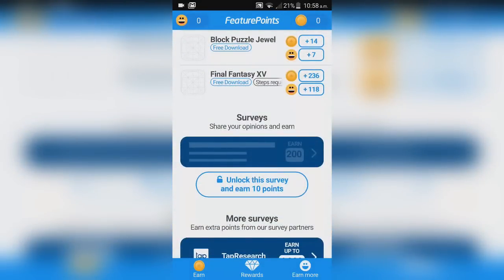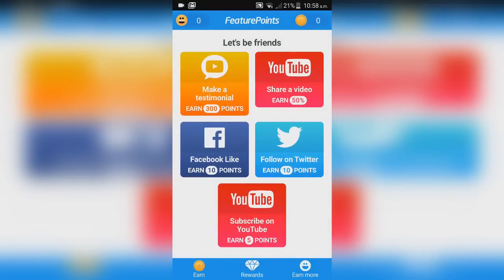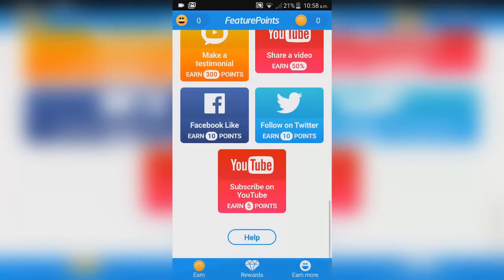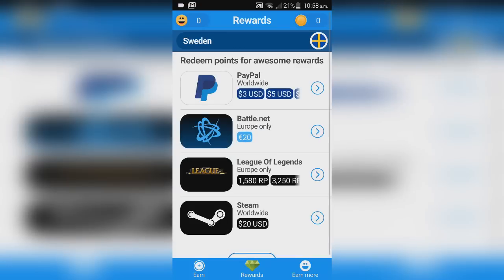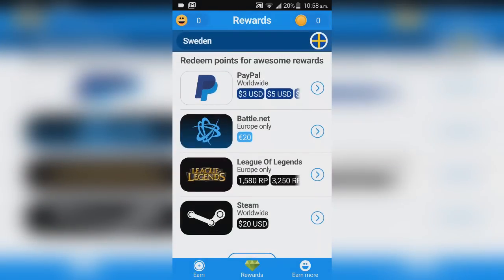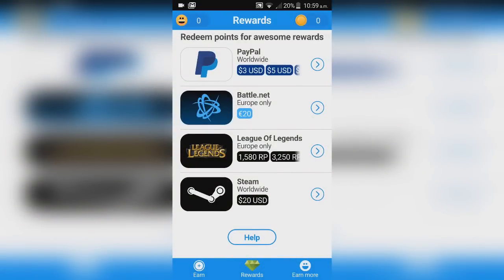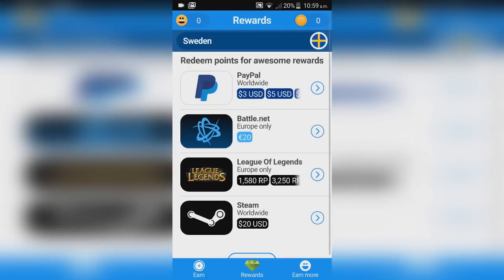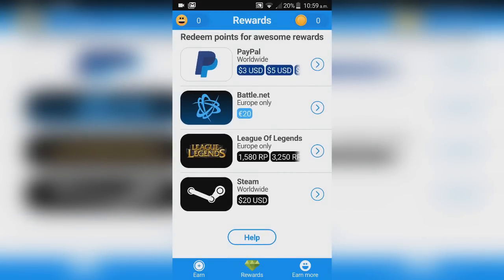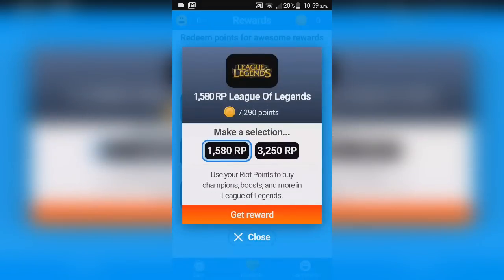In Feature Points you can download apps, rate apps to earn more points, and also complete surveys and other tasks. You can share a video, follow on Twitter or Facebook — lots of ways to get points. Once you have enough, go to Redeem. You can get PayPal cash, Steam cards, Battle.net points for World of Warcraft, or Riot Points for League of Legends.